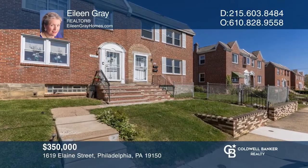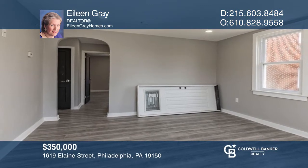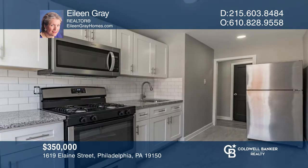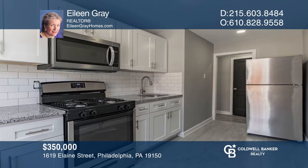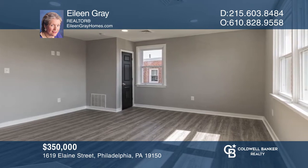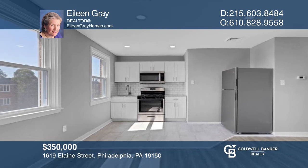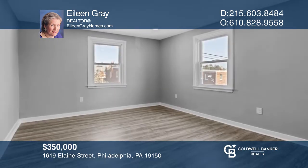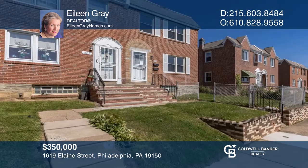This twin duplex is ready for move-in. The first unit features a large bedroom, a spacious living room, a newer bathroom, and a gorgeous kitchen. Upstairs is the two-bedroom unit, boasting an open living room and kitchen, and a newer hall bath. Both units have been lovingly rehabbed with granite counters in both kitchens. See this beautiful home yourself by scheduling a tour with Eileen Gray.